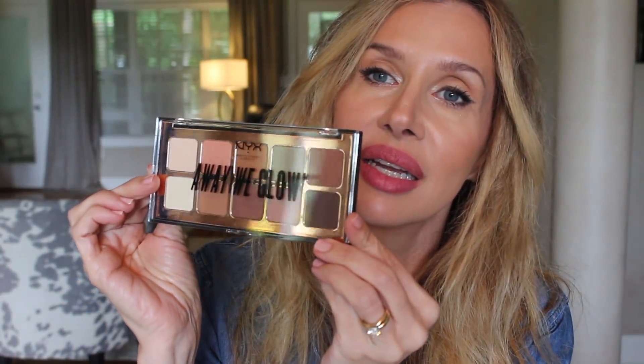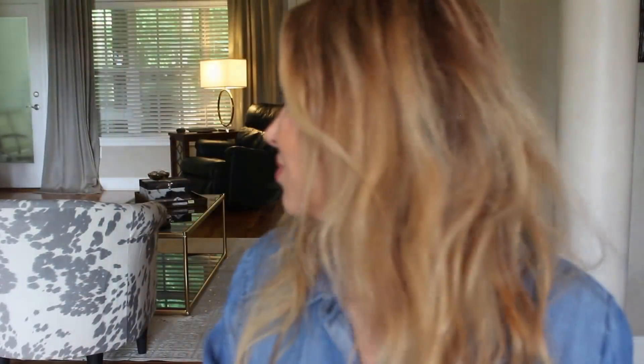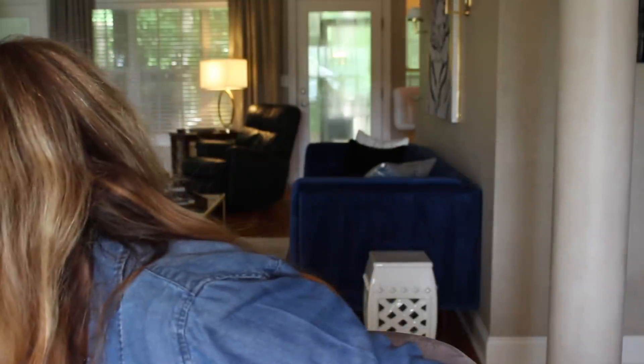It says 'Away We Glow' from NYX. Oh, my baby's crying — hold on. Okay, Bridgie had to get off the bed. Do you need to go outside? She's got to go. She always has to check Brooke's room to make sure Brooke hasn't left her door open, because she'll go in there and get stuff and bring it out.